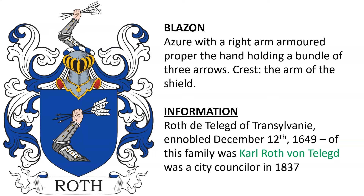Next we have Roth d'Tellaged of Transylvania, who were ennobled in 1649. Of this family was Carl Roth von Tliegt, who was a city counselor in the year 1837.